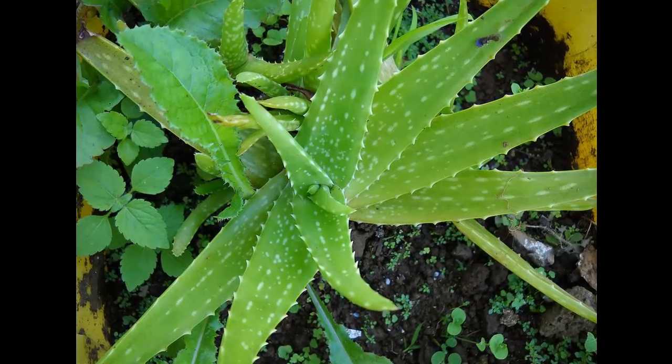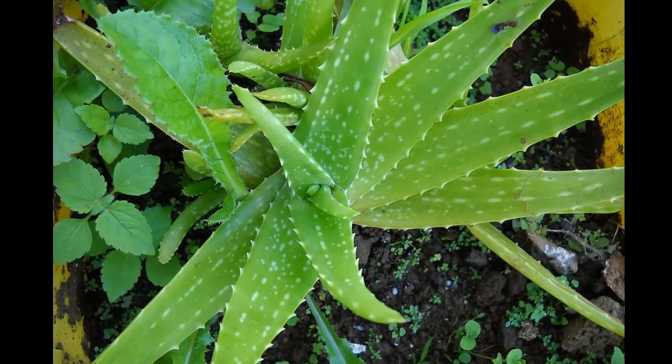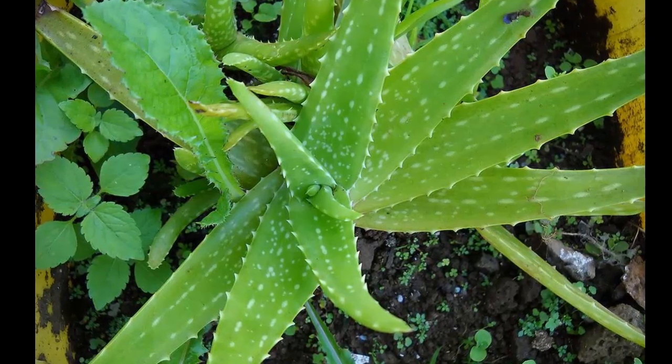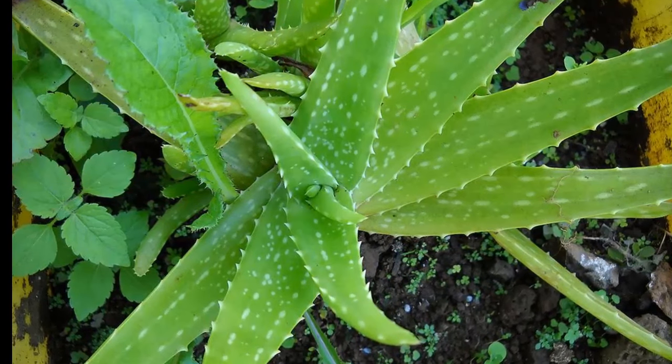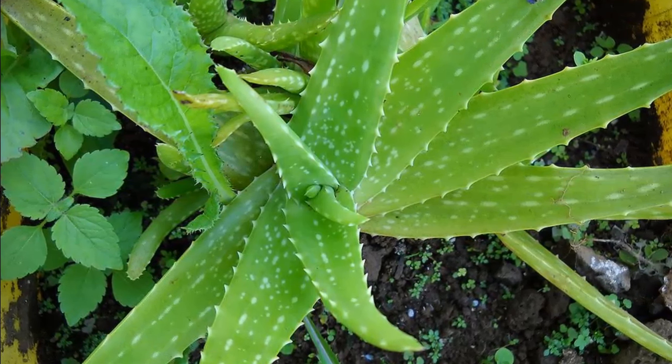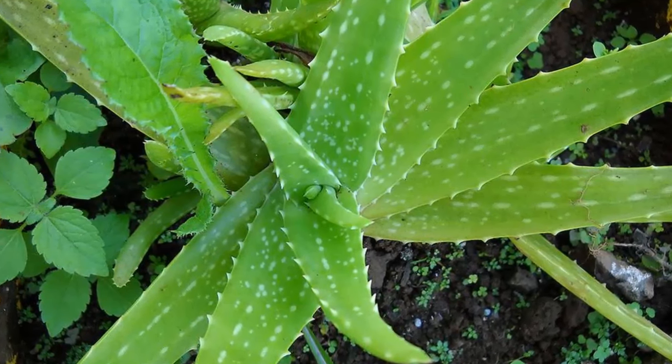3. Aloe Vera. Listed as one of NASA's top air-improving plants, the fantastic aloe works much like the snake plant — it emits oxygen at night, making for a more restful slumber. It's also one of the easiest plants to grow and maintain, as it tolerates neglect well and doesn't require frequent watering.